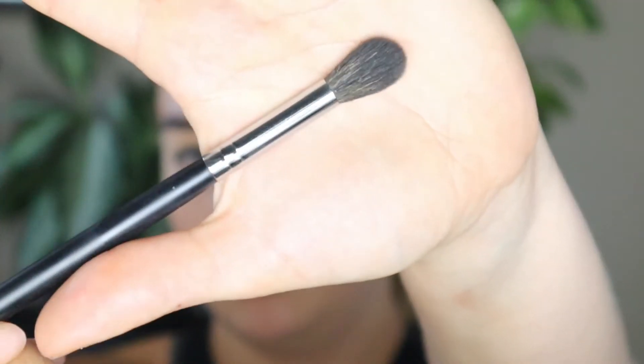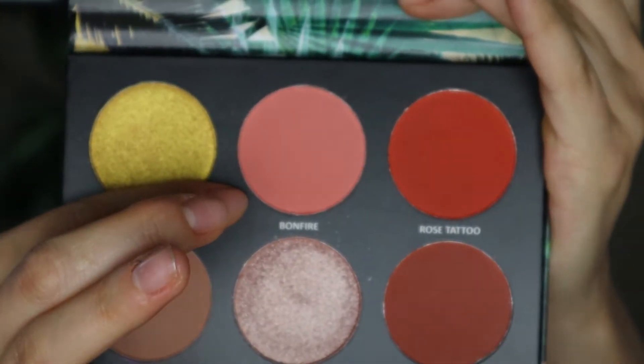I'm going to take the Morphe M504 brush and start off with Tan Lines. Now we're going to take the Morphe 514 brush and go into Bonfire. I wasn't originally planning on covering up that first crease color, but since it was such a light crease color, don't be afraid to cover it up. Next, I'm going to take the Morphe 507 brush and go into Toasty, keeping it right in the crease.